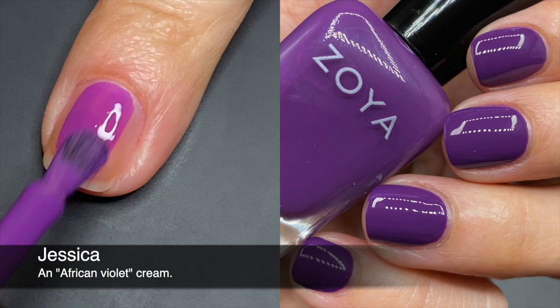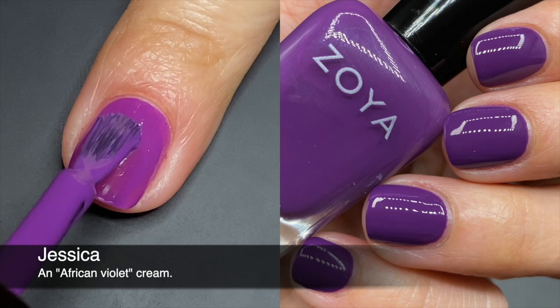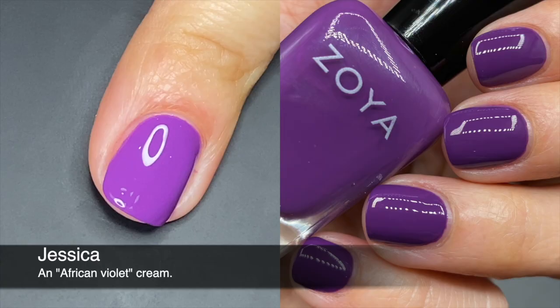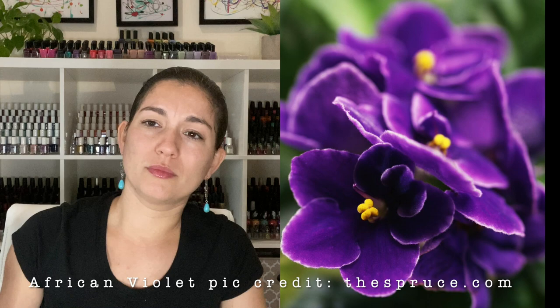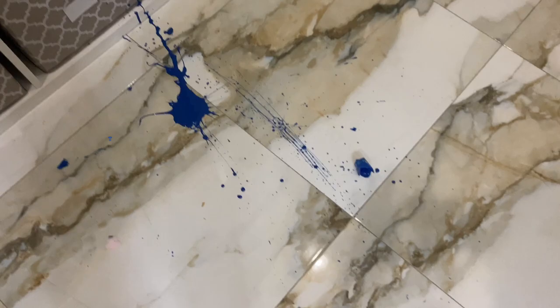Jessica is a purple — this is the only color I feel doesn't quite fit the collection. I'm not sure it feels like a summer color either; some purples feel like a summer purple, but this one I'm not sure about. It took three coats for opacity, which is weird because Zoya usually does purples that barely need a second coat. It must be the jelly nature — solid color, needs three coats. I think Zoya has better purples.